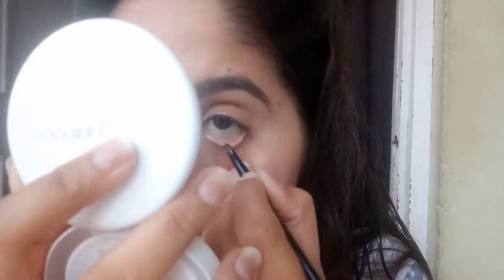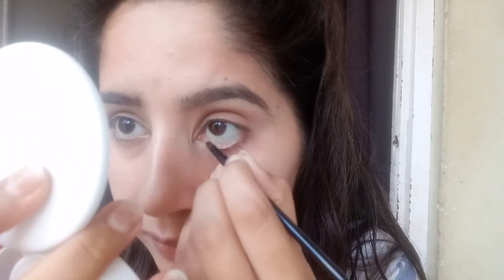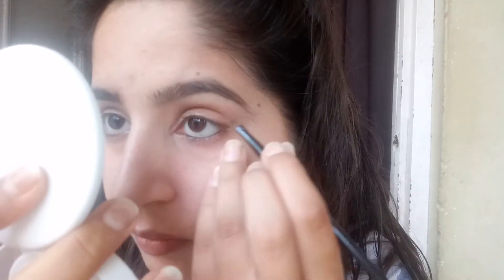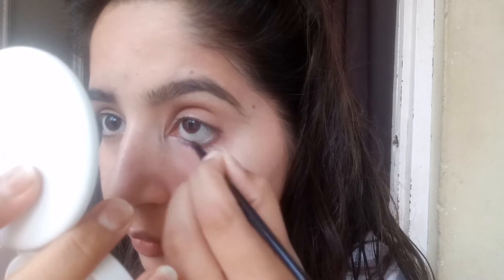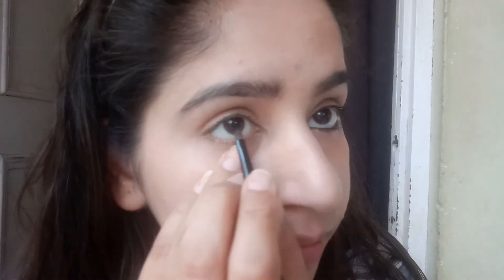After you fill your eyebrows, you can line your eyes. I am using Maybelline gel liner — whatever you use, make sure it is smudge-proof and waterproof.